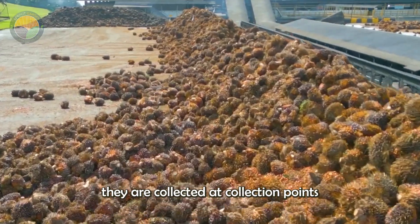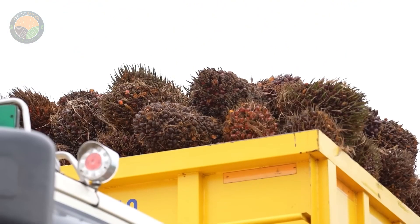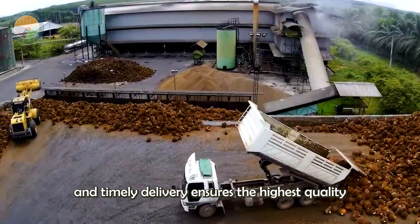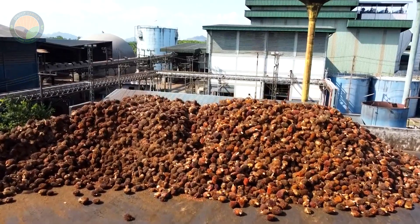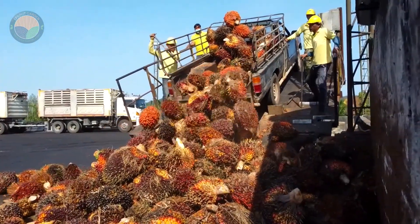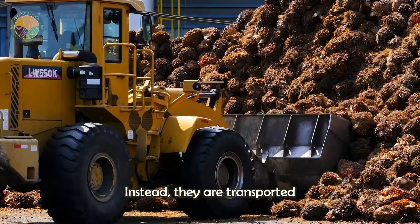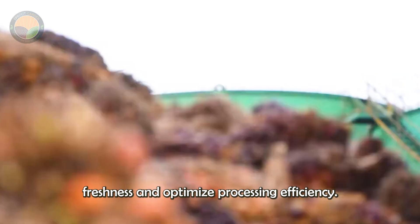Once the palm nuts are harvested, they are collected at collection points and then loaded onto larger trucks for transport to the mill. This step is critical as the nuts are perishable, and timely delivery ensures the highest quality of extracted oil. Typically, the nuts are not sent to market in their raw form. Instead, they are transported directly from the plantations to the processing plants to maintain freshness and optimize processing efficiency.